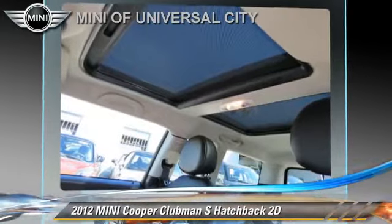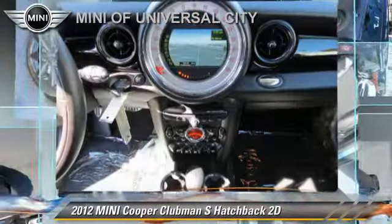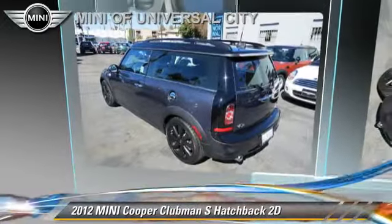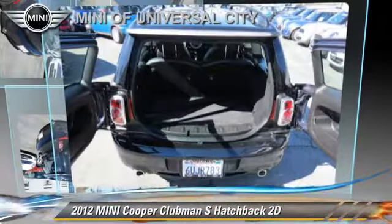Comfort and convenience features include a navigation system, technology package, and Harman Kardon sound. Give us a call to schedule your test drive today.